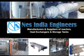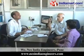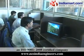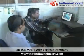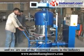Ness India Engineers Pune, established in 2004, is an ISO 9001-2008 certified company and one of the renowned names in the industry.